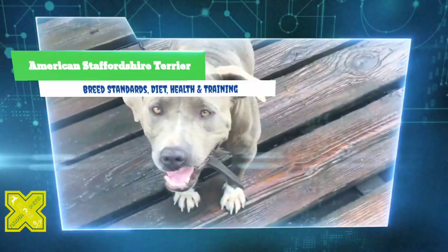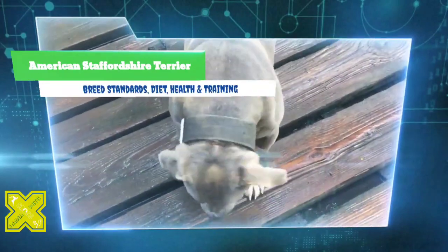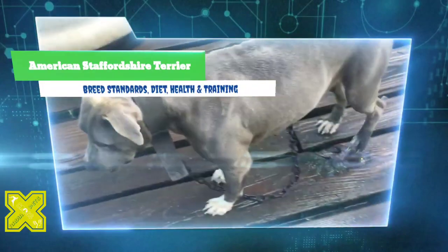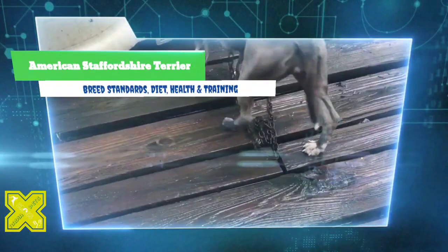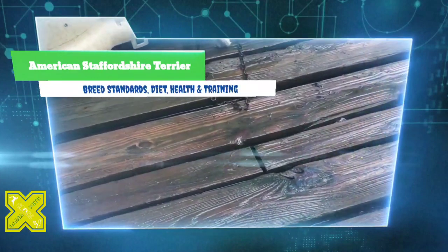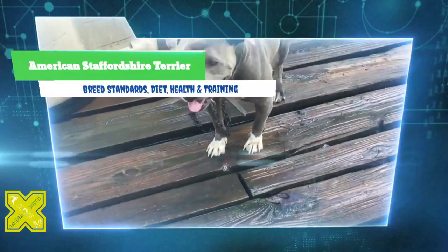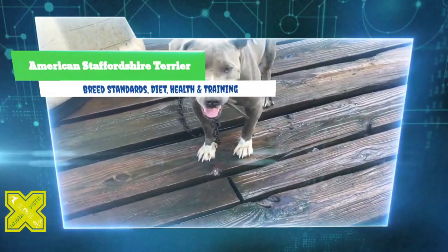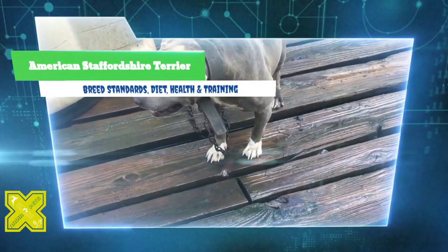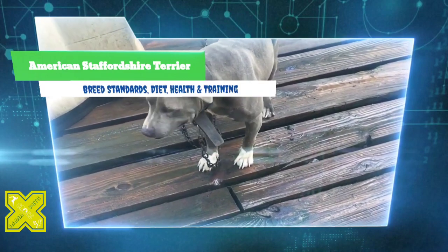The current reputation of the pit bull in the United States reflects upon the Am Staff as well, since they share a common history. Inflamed by poorly researched and inflammatory media reports, the pit bull's and thus the Am Staff's reputation as a vicious, unmanageable, and dangerous breed is undeserved. Well-bred and well-raised Am Staffs are bright, kind, highly trainable, and exceptionally gentle with children, family, and other animals.